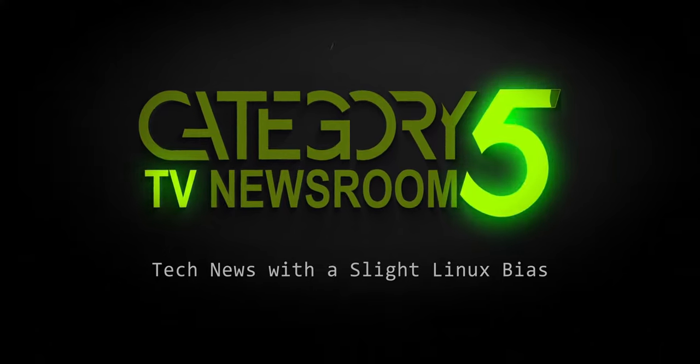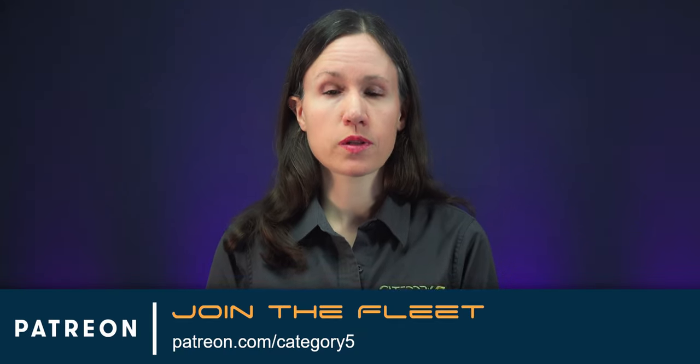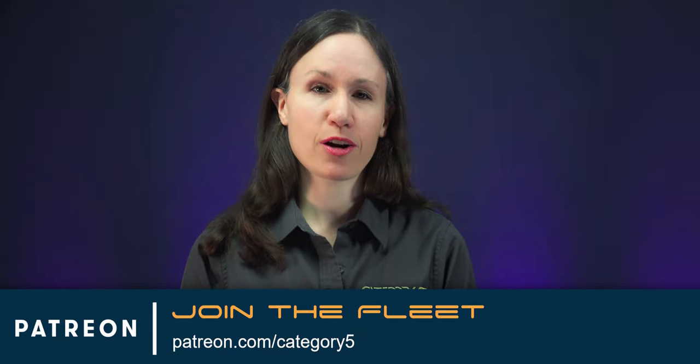Covering the week's top tech stories with a slight Linux bias. An AR smart viewer by Qualcomm is designed to let you pin your virtual screens right on the wall of your office while you work. I'll tell you all about it in a moment, but first, if you enjoy your weekly tech news with a slight Linux bias, become part of our fleet.